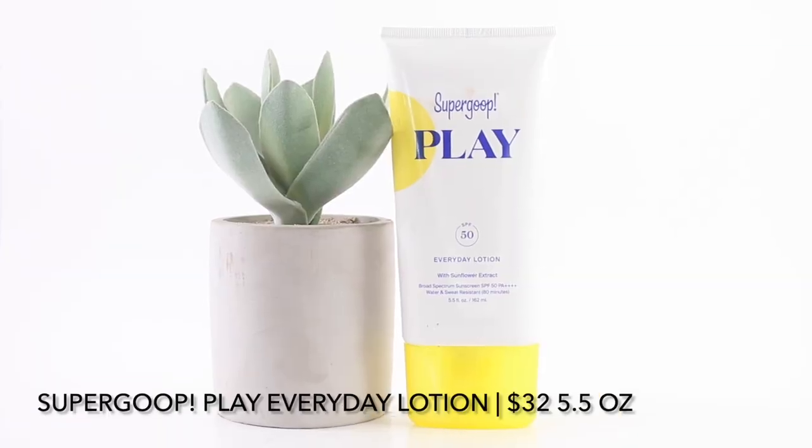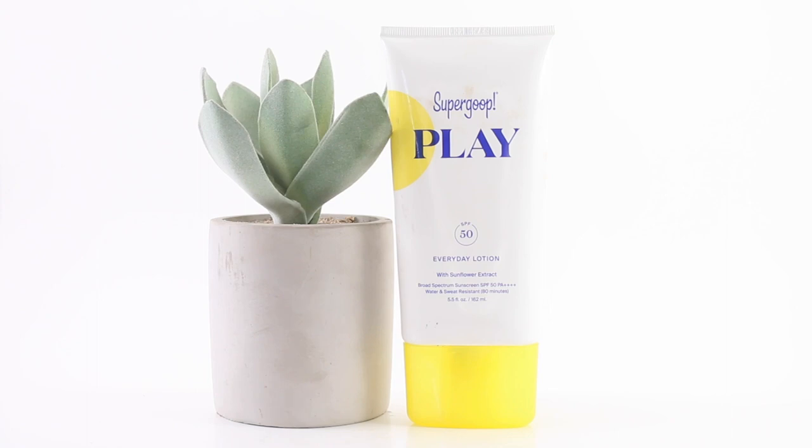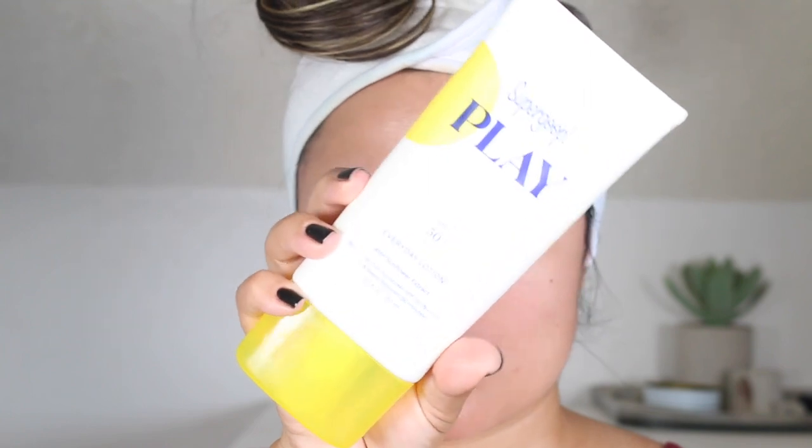I will be starting with the Supergoop Play Everyday Lotion. This is a non-greasy, water and sweat resistant, reef safe, broad spectrum SPF, safe for face and body. There are different sizes available: the mini retails for $22 for 2.4 ounces, the regular size retails for $32 for 5.5 ounces, and there's a value size for $58 at 18 ounces. The 5.5-ounce unit retails for $32, making this $5.81 per ounce.